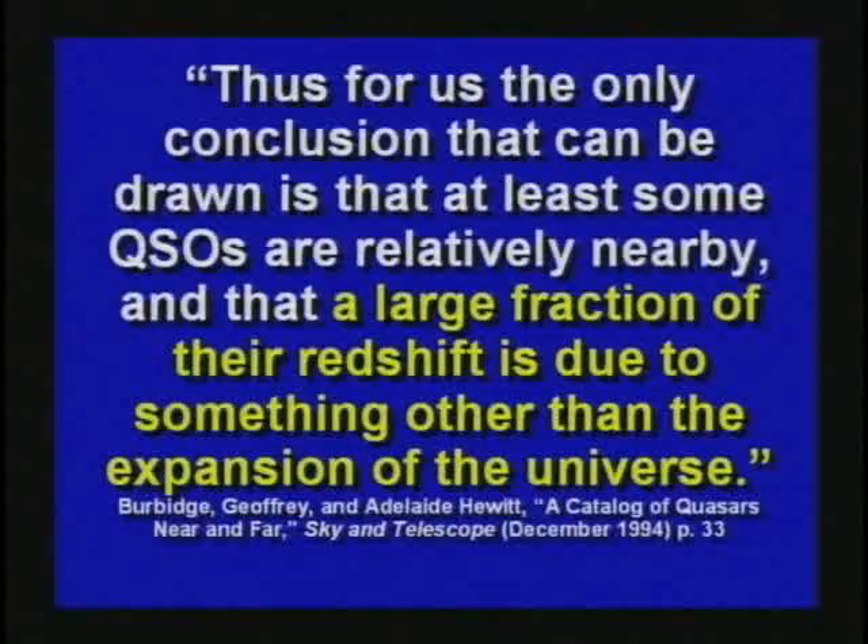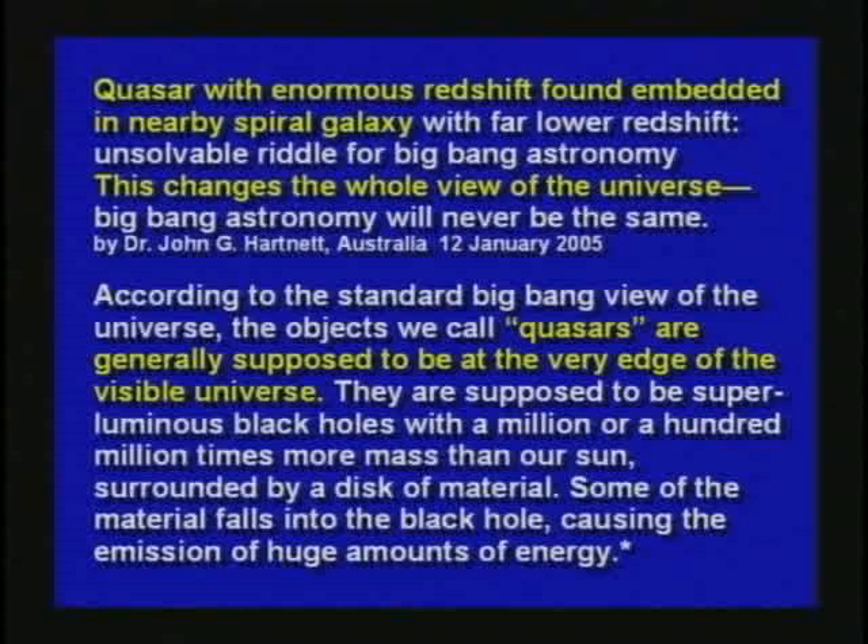A fellow said in Sky and Telescope magazine: 'The only conclusion that can be drawn is that at least some quasars are relatively nearby, and a large fraction of their red shift is due to something other than expansion of the universe.' Basically, he's saying we're not sure exactly what's causing the red shift. Another article says a quasar with enormous red shift was found embedded in a nearby spiral galaxy with a far lower red shift. How can one object be inside another and give two different red shifts if this indicates distance? But they admitted they found this quasar inside a galaxy with different red shifts, yet they're obviously the same distance away.